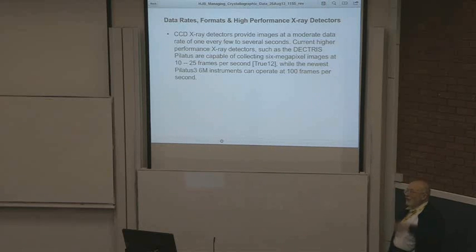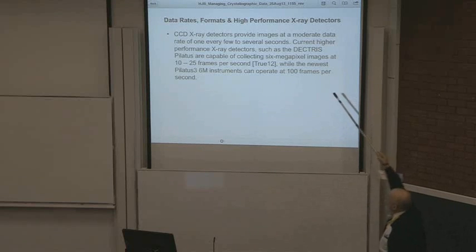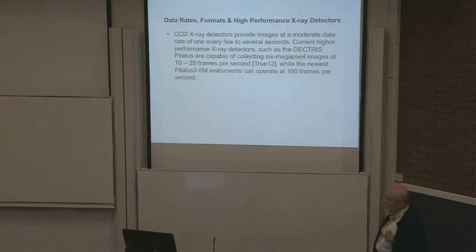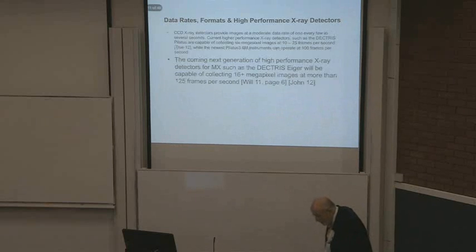CCD X-ray detectors provide images at a moderate rate, one every few to several seconds. Current higher performance X-ray detectors such as the Dectris Pilatus are capable of doing 6 megapixel images — and a pixel is not a byte, on those it's actually 4 bytes — at 10 to 25 frames per second, while the newest Pilatus 3 6M can operate at 100 frames per second. This is a lot of data coming at you. You're drinking data from a fire hose.